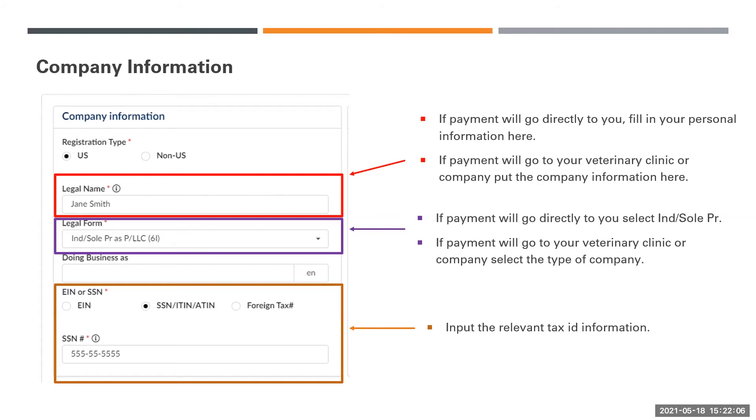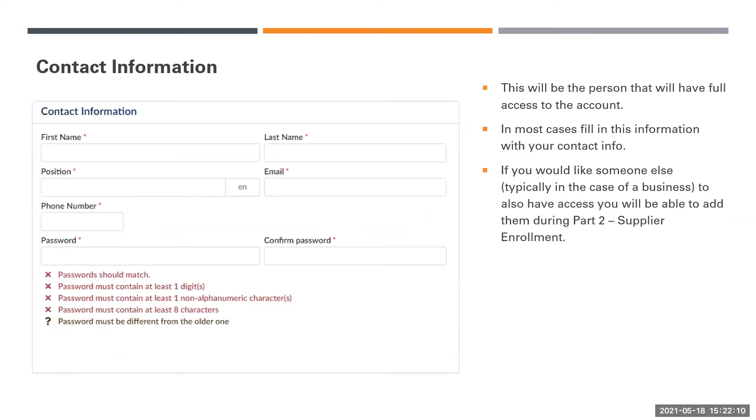Input the relevant tax ID information. On the Contact Information section, this will be the person that will have full access to the account and will receive emails regarding access to your account. In most cases, fill in this information with your contact information. If you would like someone else, typically in the case of a business, to also have access to your account, you will be able to add them during Part 2, Supplier Enrollment.